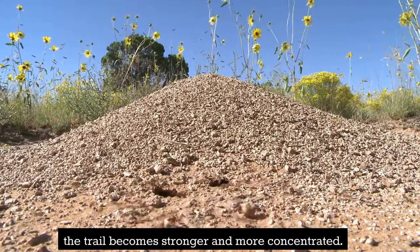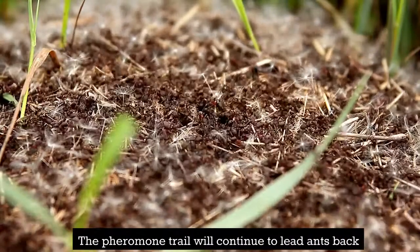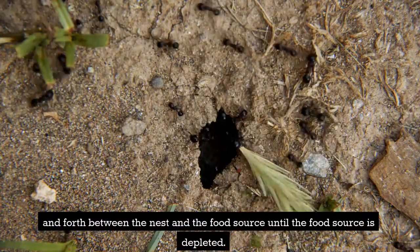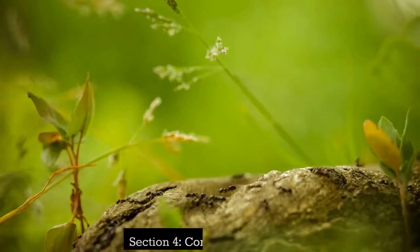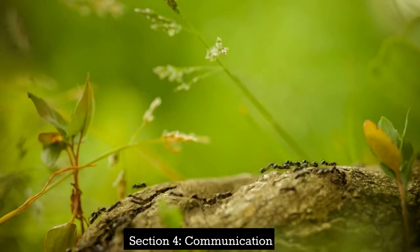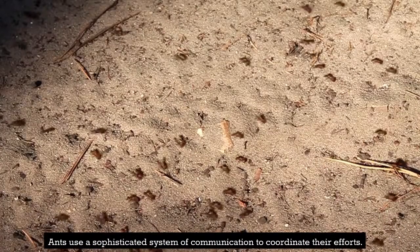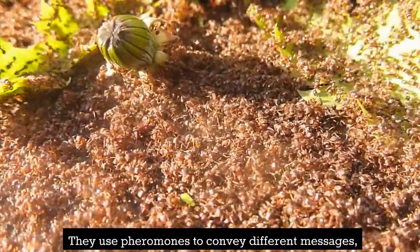As more ants follow the pheromone trail, the trail becomes stronger and more concentrated, making it easier for others to find the food source. The pheromone trail continues to lead ants back and forth between the nest and the food source until the food source is depleted.